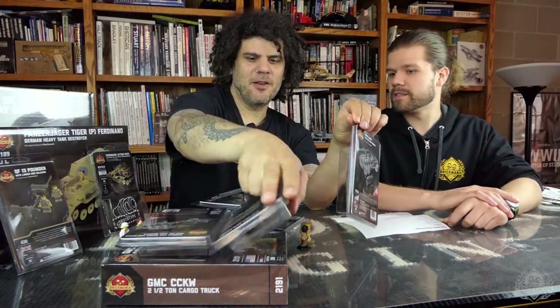The CCKW is going to be one of our standards, like the Sherman — we're going to try to keep it in stock. If it sells out, you can pretty much guarantee we're going to make more.